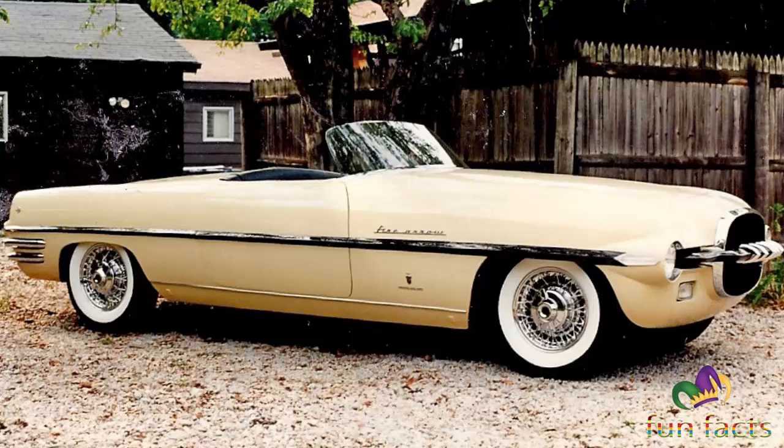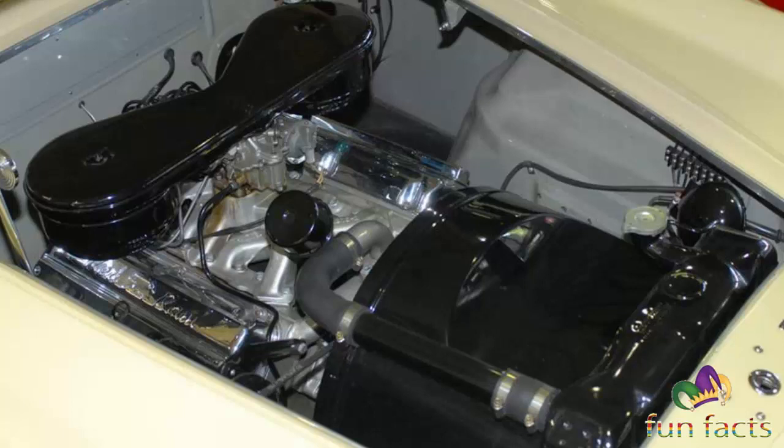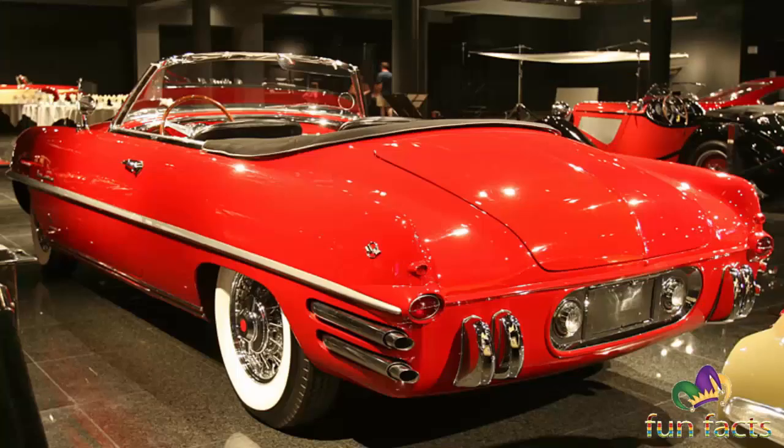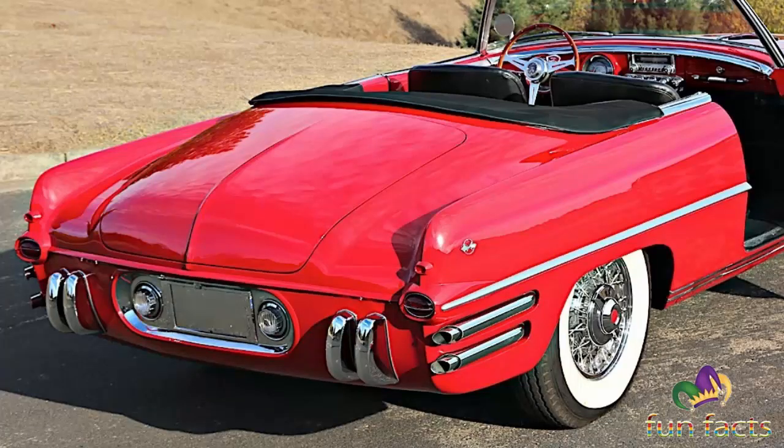If you found yourself this far into the video and you like the video, please give us a thumbs up because it really does help our channel. If you like our channel, please subscribe, because we'll be doing all of the concept cars from the 50s and 60s, all of the sports cars and automobiles, the muscle cars, hybrid cars, supercars, autoramas, car shows, and hot rods — a little bit of everything for everybody. We hope to see you when we upload our next video, and thank you for taking the time out of your day. Always take good care.